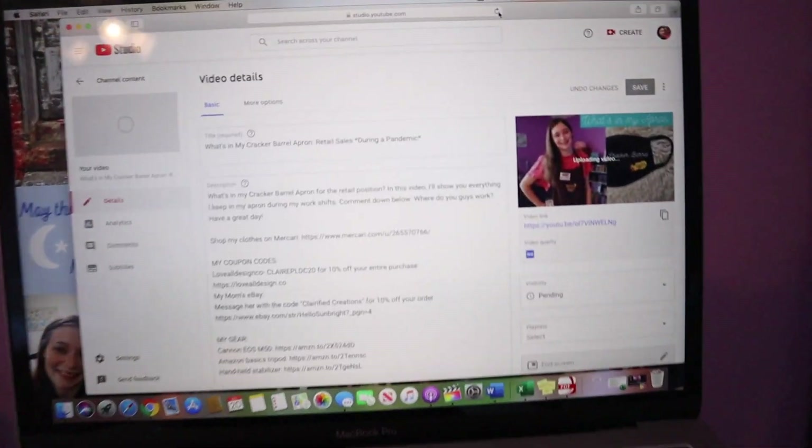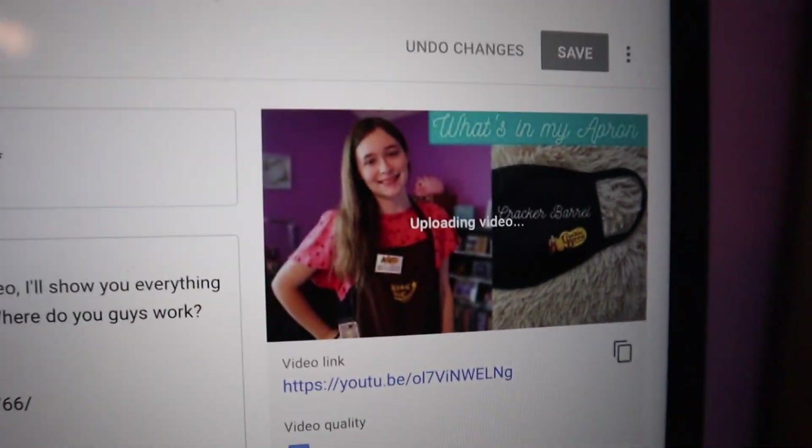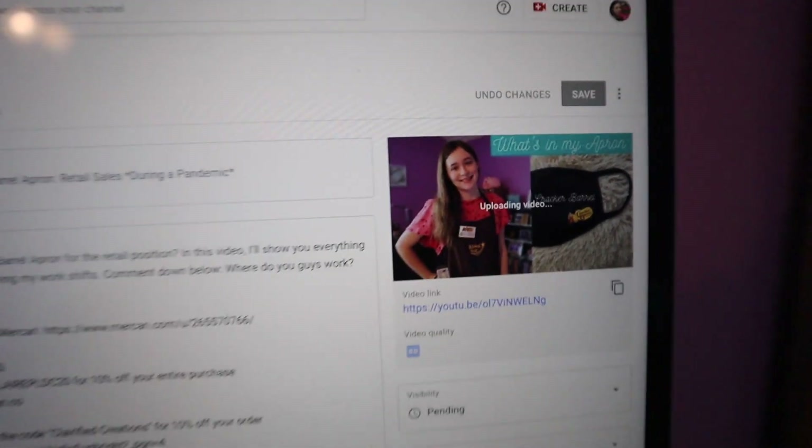So I'm going to get started so I can check off those boxes. The first thing on the list is to upload and edit the description of my video. It should be almost uploaded, but if it's not, I'll give you a sneak peek. This is the video that's being uploaded — it's what's in my Cracker Barrel apron. I'm just going to edit the description and make sure everything is good to go before it posts.